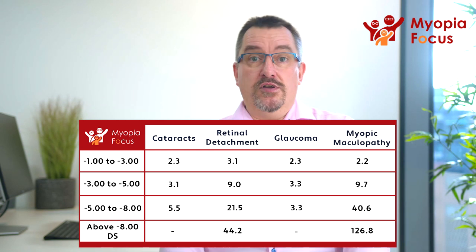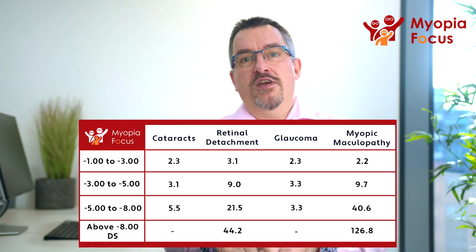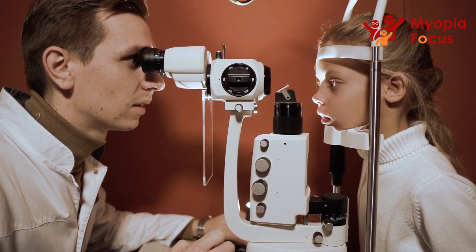The higher the Myopia that you are left with as an adult, the higher your risk of the complications that can occur — like cataract, glaucoma, myopic macular degeneration, retinal detachment, and many many others. And so the lower the prescription in adult life, the lower that risk.